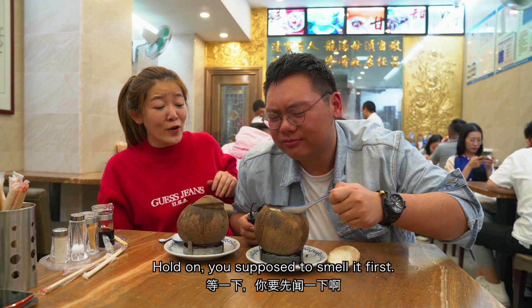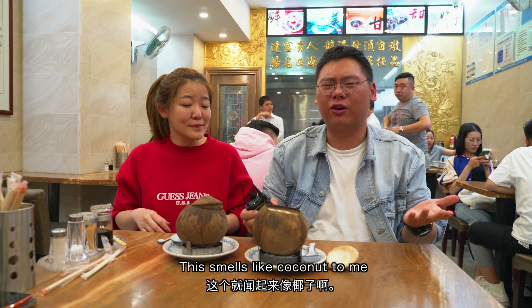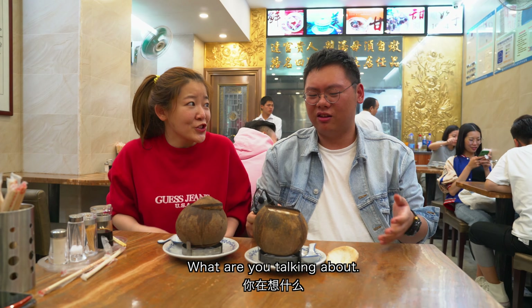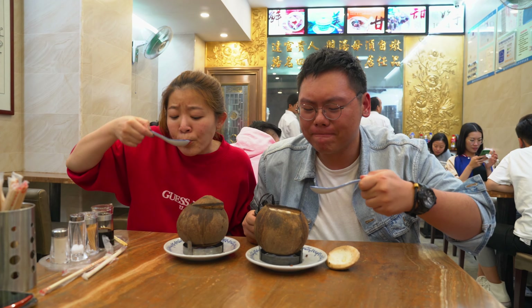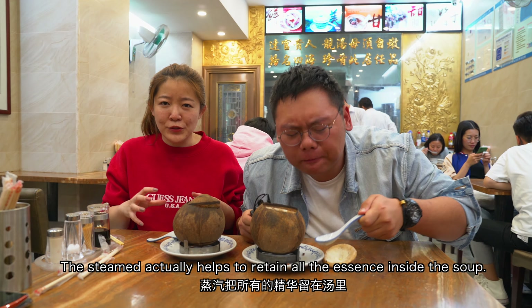Hold on, you're supposed to smell it first. This smells like coconut to me. Of course it smells like coconut — it's inside the coconut! Can we officially try it now? The steam actually helps to retain all the essential nutrients inside the soup.